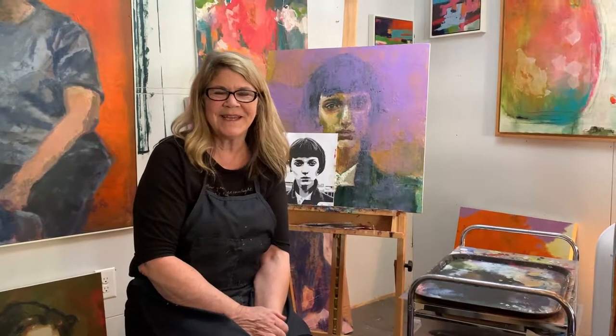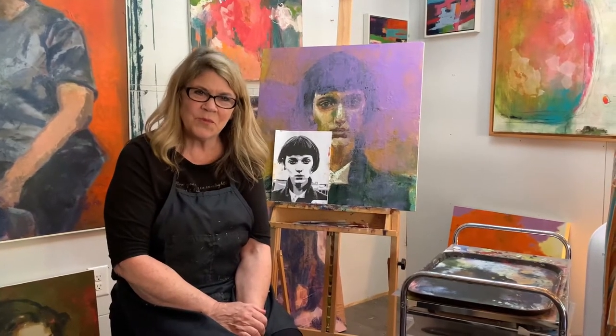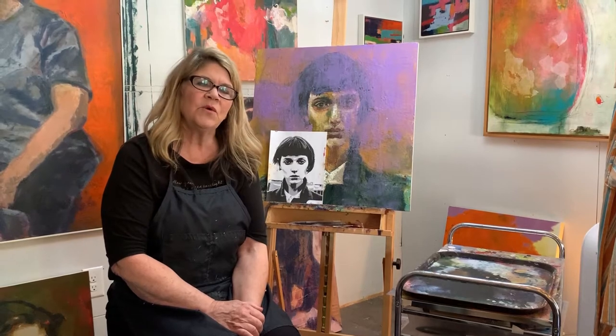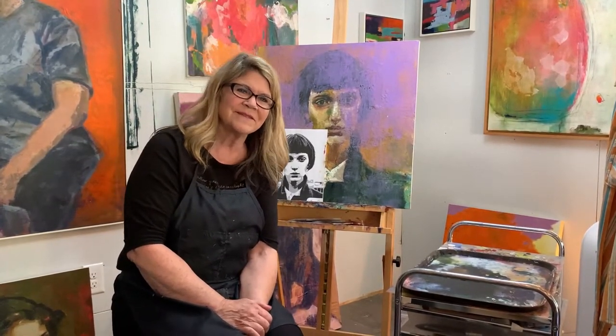Thanks for watching and hope to see everybody again for my first time with Open Studios in November. You can contact me or look me up on Instagram at Art by Cindy Robinson. Bye-bye.